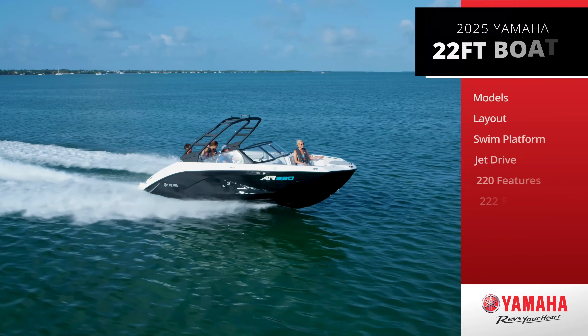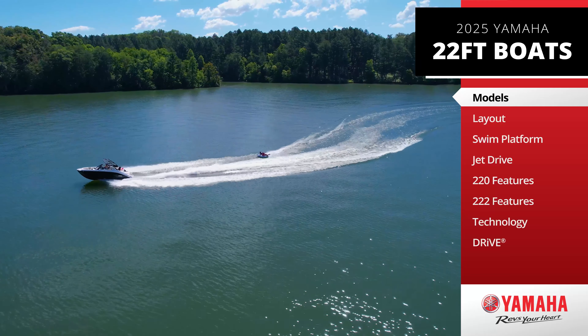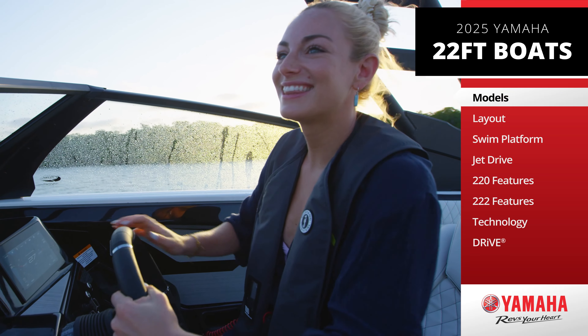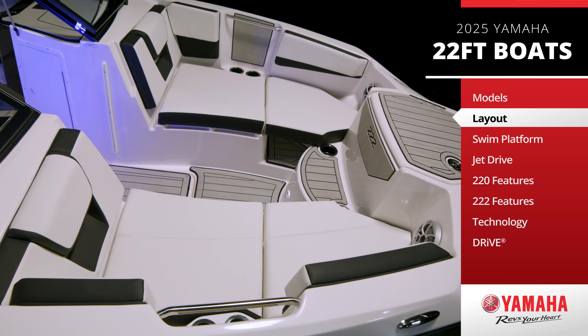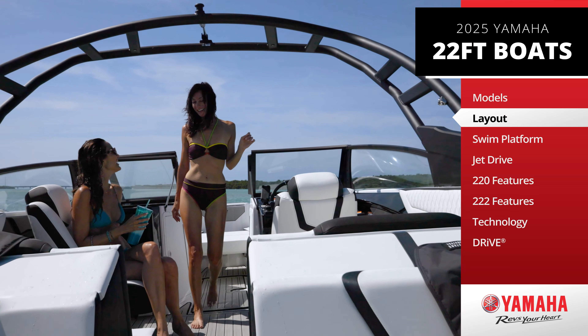Yamaha presents five versatile models in this lineup, each featuring a hull designed for precise handling, stability, and a smooth, comfortable ride. You'll appreciate the generous freeboard and wide bow — key elements that enhance the class-leading interior space.